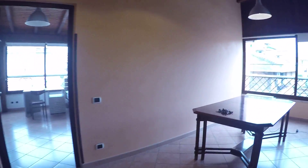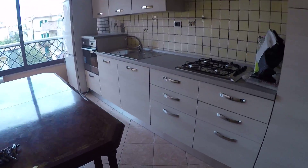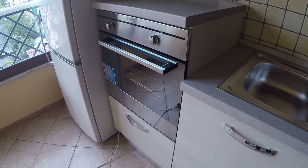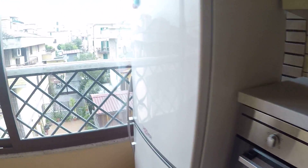Here we have the common area and the kitchen — there will be six chairs here. We have a guest oven, guest stove, and also a dishwasher, as you can see. Everything is very new.